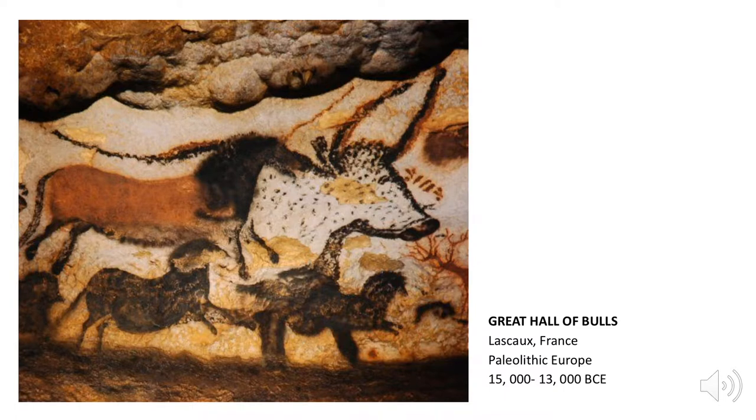Perhaps the most well-known Paleolithic art is in the Hall of the Bulls in the caves in Lascaux, France. More than 17,000 years ago, hunter-gatherers covered the walls of the caves with images of deer, horses, and bison.